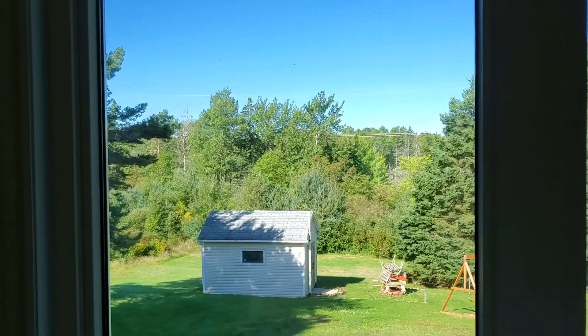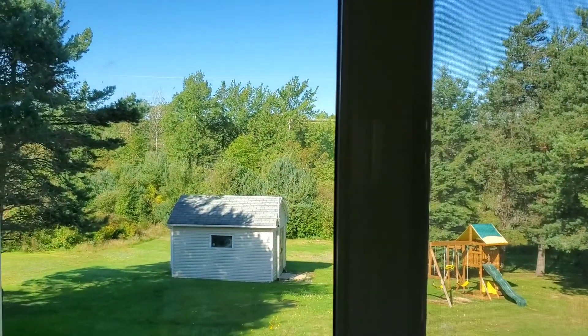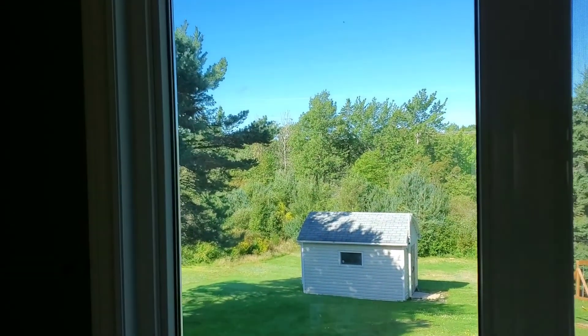Good morning everyone and welcome! It's Friday here, it's a beautiful day — it's sunny, it's warm, the sky is blue, the sun is out, and it's the beginning of the weekend. The kids are in school and today I just wanted to share with you a small Costco haul.